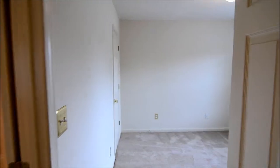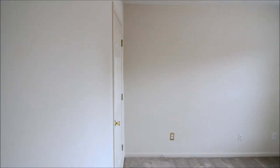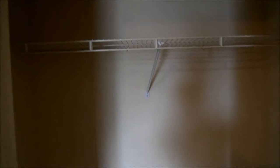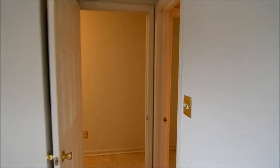On this side off of the entry we have a closet with some hanging space on the left. Then we have our first of two bedrooms — a decent sized room with a closet. Just off of this bedroom there is a full bath.